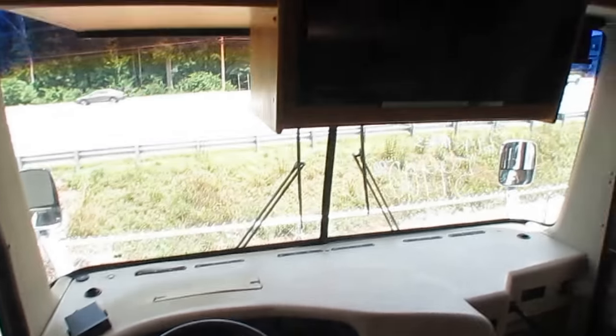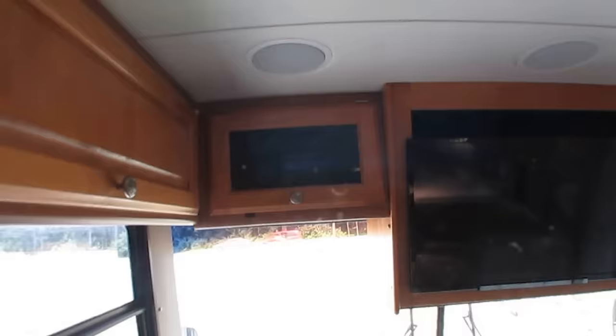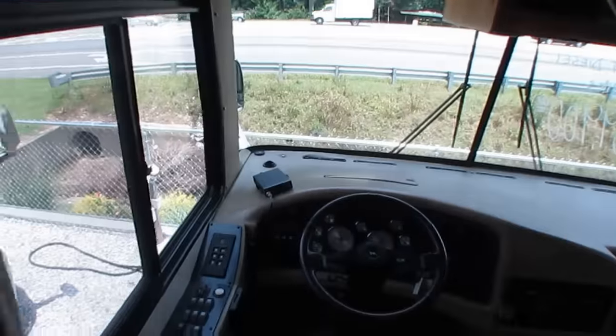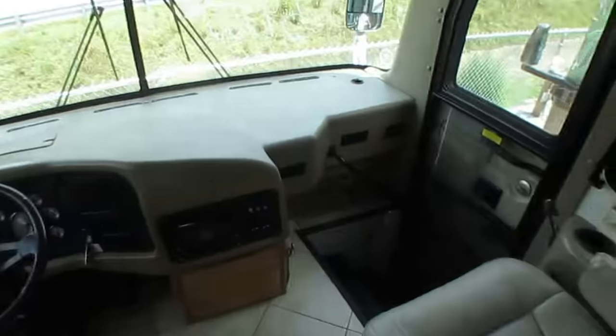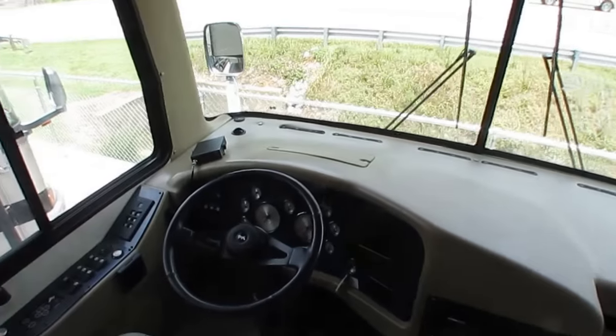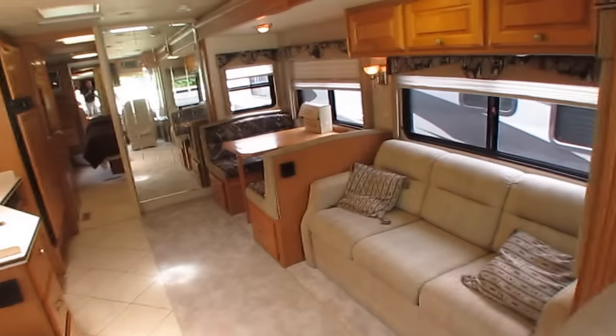Got a flat screen TV. These are all solid wood cabinets by Monaco. This is the same brand that builds Holiday Rambler, the Monaco buses, Safari, and Beaver. They don't make a cheap motorhome, folks. The Safari is one of their higher-end brands.